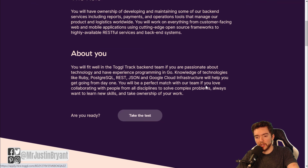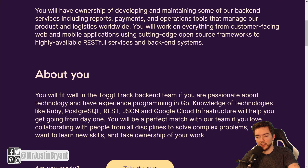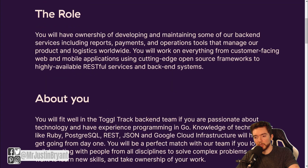When you take the test, you can determine if you do a good job on it whether you are fit to do this job. They're looking for people with knowledge of things like Ruby, REST, JSON, and Google Cloud. If you do well on the test, then you can hopefully get the job without even having to have a really nice resume like most companies require. That's kind of a cool perk of Toggl.